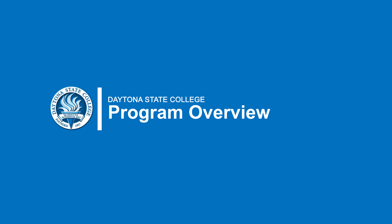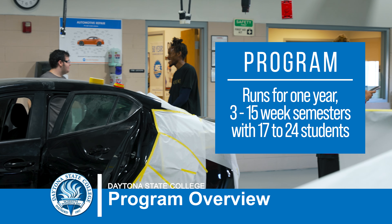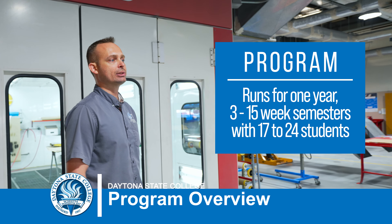When it comes to enrollment, we have anywhere from 17 to 24 students. The program runs a full year — three 15-week semesters: fall, spring, and into the summer.